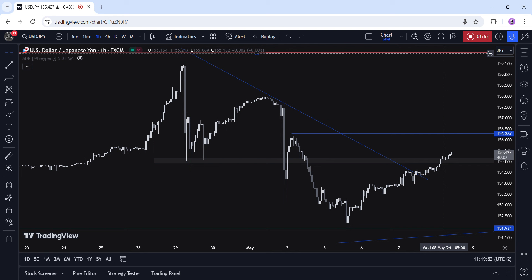Tomorrow we get the Japanese wage data and the US jobless claims figures, while on Friday we conclude the week with the University of Michigan Consumer Sentiment Survey. Unless we get big surprises, it's unlikely that the data will change the market's expectations that much, so the price action might remain tentative heading into the US CPI next week, although the buyers should remain bullish. Enjoy this video.